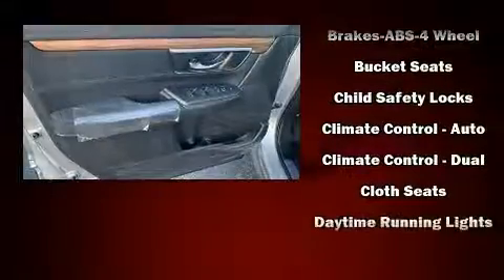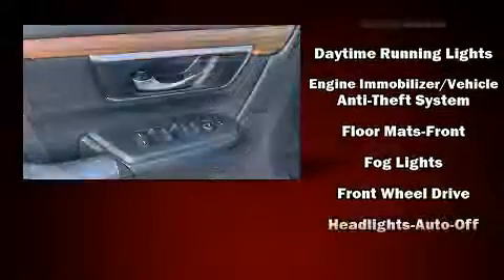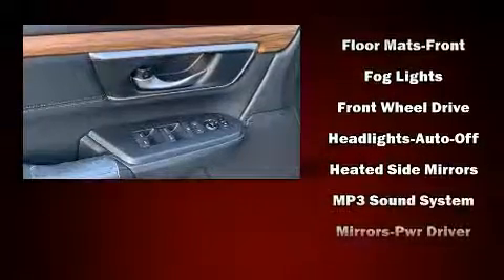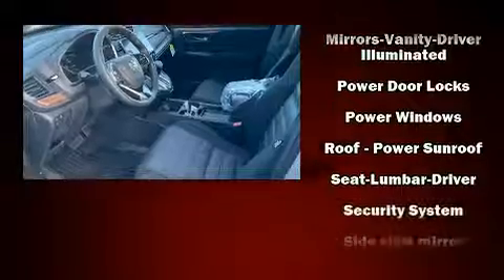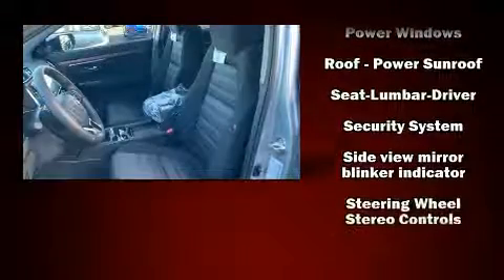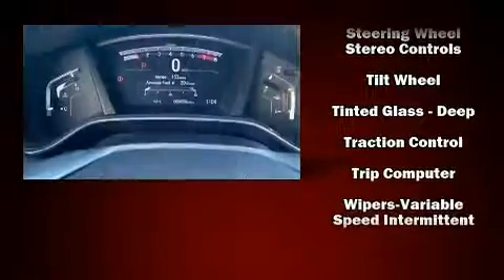Safety equipment has been integrated throughout, including dual front impact airbags, front side impact airbags, traction control, brake assist, ignition disabling, and four-wheel disc brakes with ABS. Electronic stability control supplements the mechanical systems, helping you maintain precise command of the roadway.